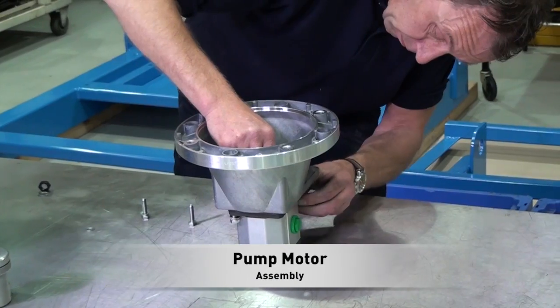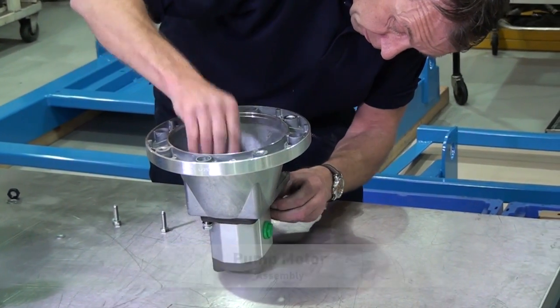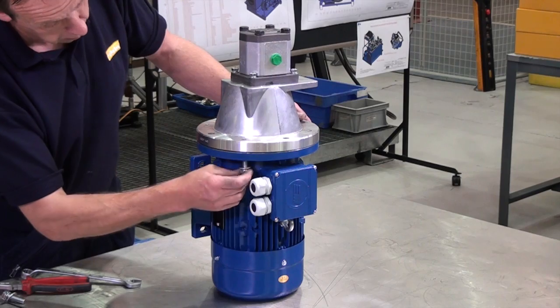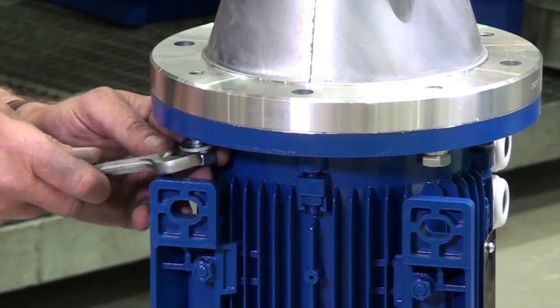The broad line of energy efficient pumps that Parker provides are manufactured under the strictest quality control using the finest materials, resulting in low maintenance in some of the world's most hostile environments.